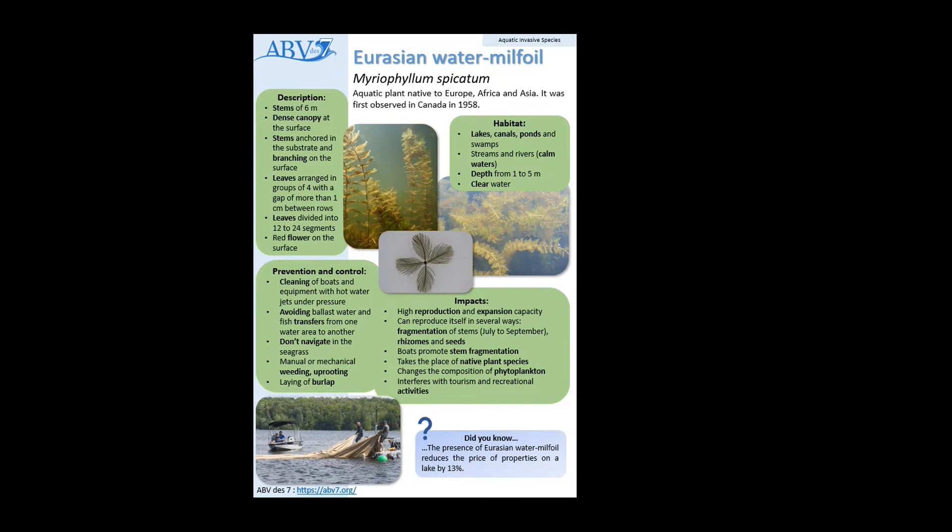The Eurasian watermilfoil has a high reproduction and expansion capacity, and they can reproduce in several ways. They can reproduce by fragmentation of stems, which is also promoted by boats — from July to September is when they usually reproduce in that manner. They can also reproduce by rhizomes and seeds.